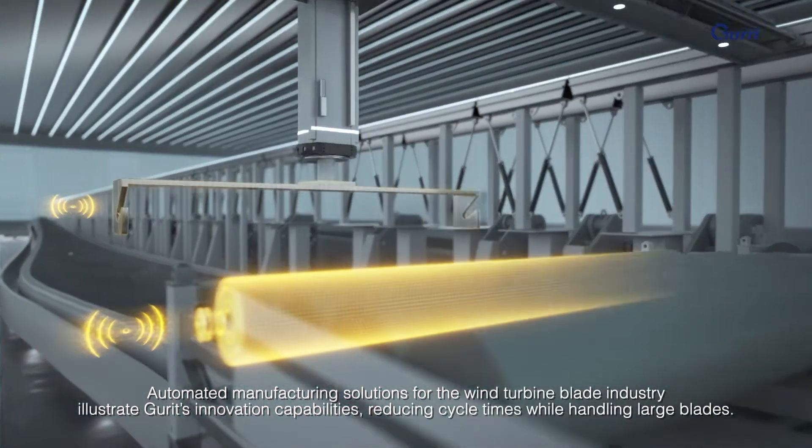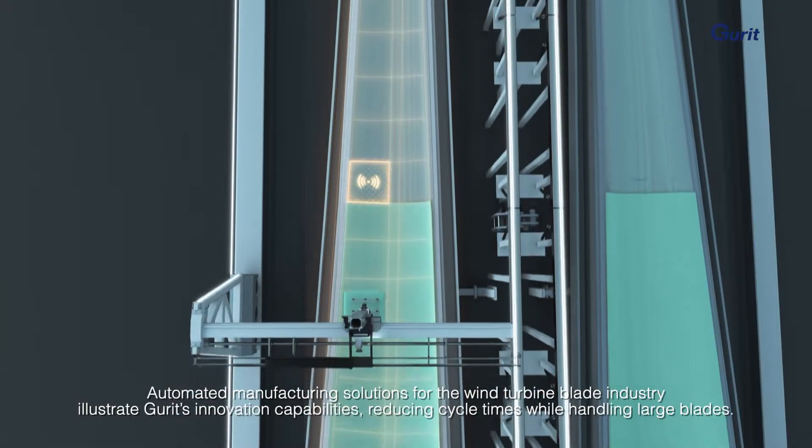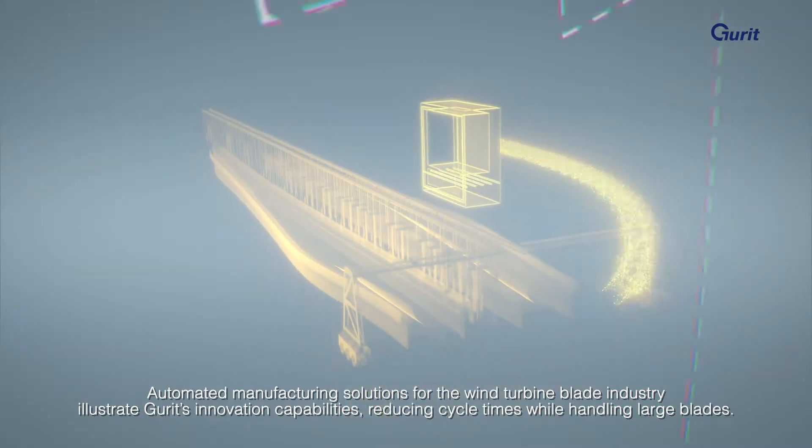Automated manufacturing solutions for the wind turbine blade industry illustrate GERD's innovation capabilities, reducing cycle times while handling large blades.